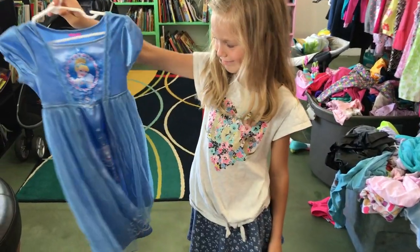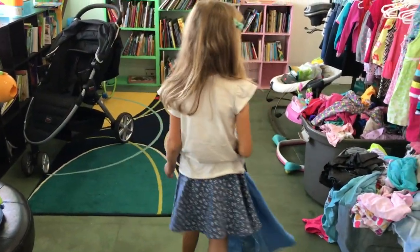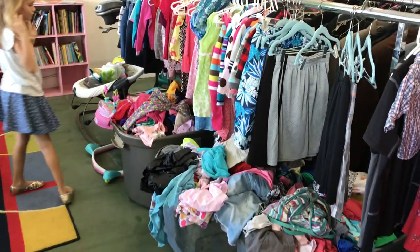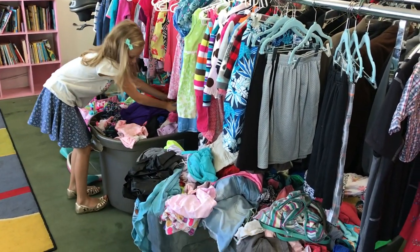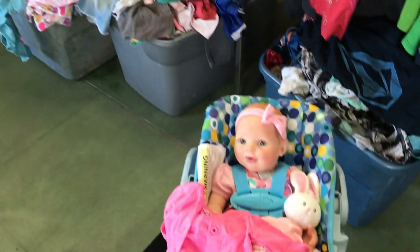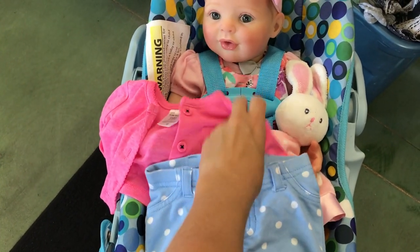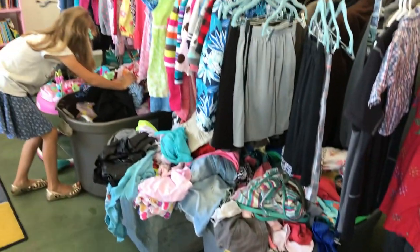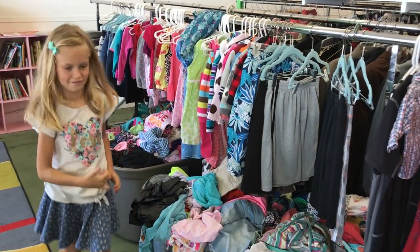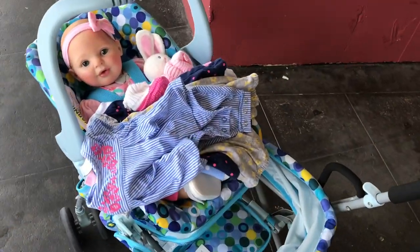Oh look at that — is it like a nightgown? Yes, it's so cute. Well guys, in this thrift store they used to have lots of bins of clothes and you could fill up a bag for like fifteen dollars, but they told me today they don't have that anymore. So I think we're going to pick up these few things and then go to a different thrift store. What do you think, Sky? Should we go to a different thrift store now? Yeah, okay, let's go!